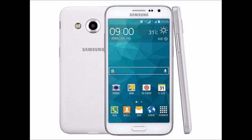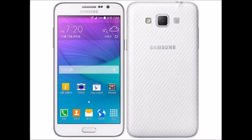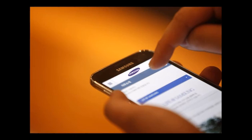For shooting, the Samsung Galaxy Grand Max sports a 13MP primary autofocus camera with LED flash and CMOS sensor, and for selfies and video calling it offers a 5MP front-facing camera with a 120-degree viewing lens.